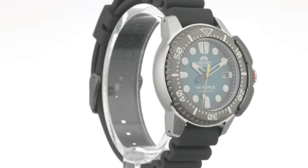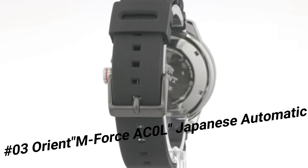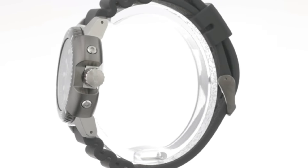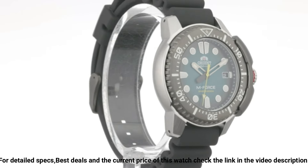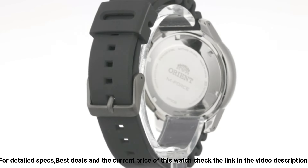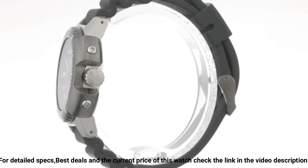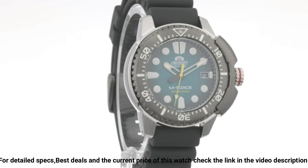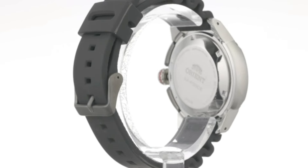Number 3: Orient M-Force AC0L, Japanese automatic, hand winding, 200M, ISO 6425 Diver's Watch. This M-Force fits the bill perfectly — one of those watches that looks great in person instead of just in the product picture. Dial window material type: Sapphire Crystal. Display type: Analog. Clasp: Double locking fold over clasp. Case material: Stainless Steel. Case diameter: 45mm. Case thickness: 13.2mm. Band: Stainless Steel. Band width: 20mm. Band color: Silver.